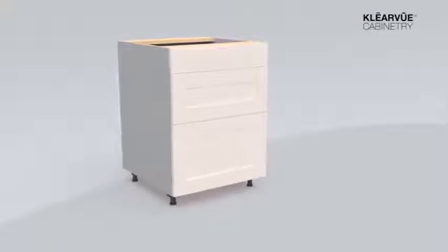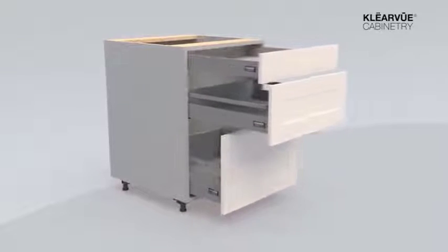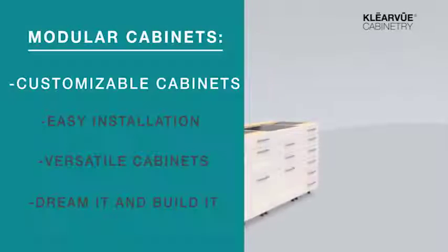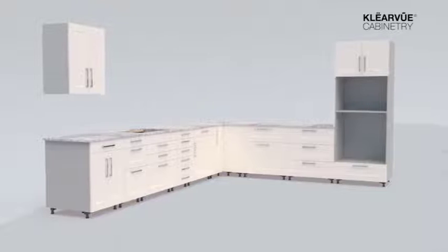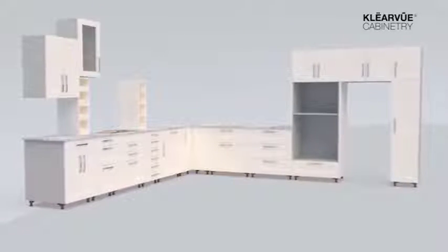Clearview is a modular cabinet system, which means it uses several versatile components to create a completed project. Although it's a little different from traditional cabinetry, modular cabinets have a lot of benefits. First, the cabinets are fully customizable. With a wide range of box sizes, door sizes, and drawer sizes available, Clearview offers over 250 different cabinet configurations to choose from.